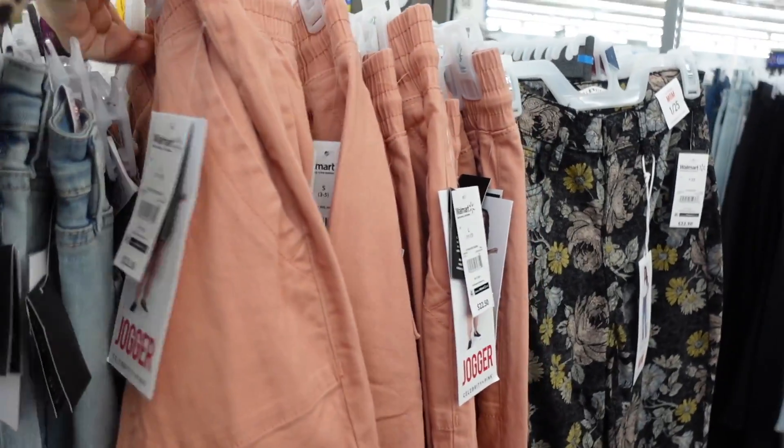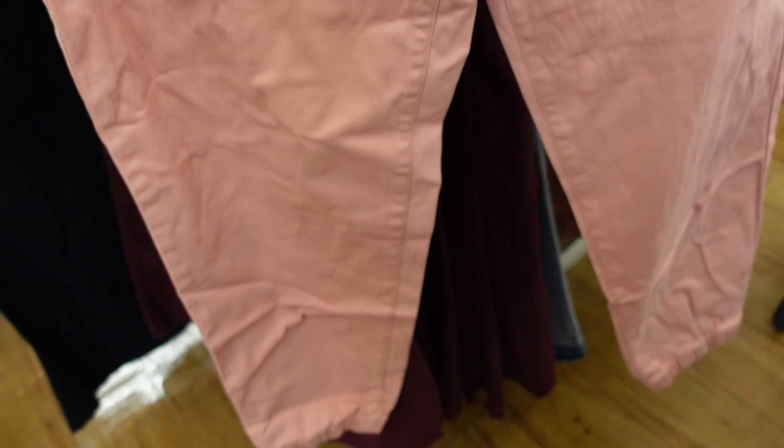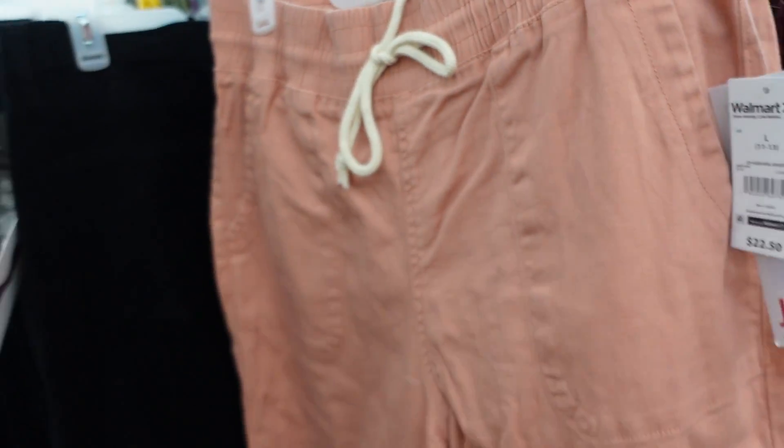Also seeing a new twill jogger from Celebrity Pink — elastic waistband with drawstring, little pork chop style pockets, true jogger with elastic, relaxed fit through the back in the pink. Going to be $22.50.